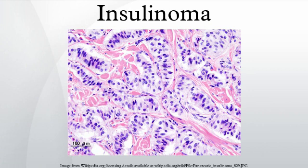Normally, endogenous insulin production is suppressed in the setting of hypoglycemia. A 72-hour fast, usually supervised in a hospital setting, can be done to see if insulin levels fail to suppress, which is a strong indicator of the presence of an insulin-secreting tumor. During the test, the patient may have calorie-free and caffeine-free liquids.